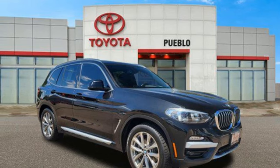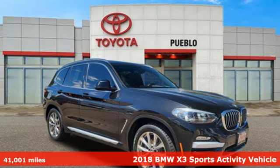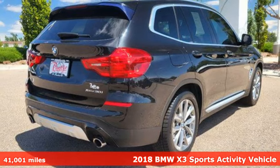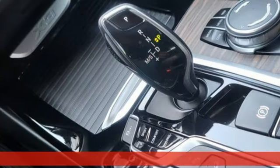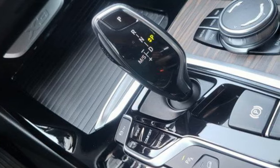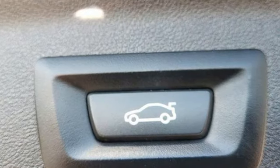Here's a 2018 BMW X3. Whether your instincts lead you to unpaved roads or just down the to-do list, this X3 delivers on what you need. And with features like these, every drive is a pleasure.